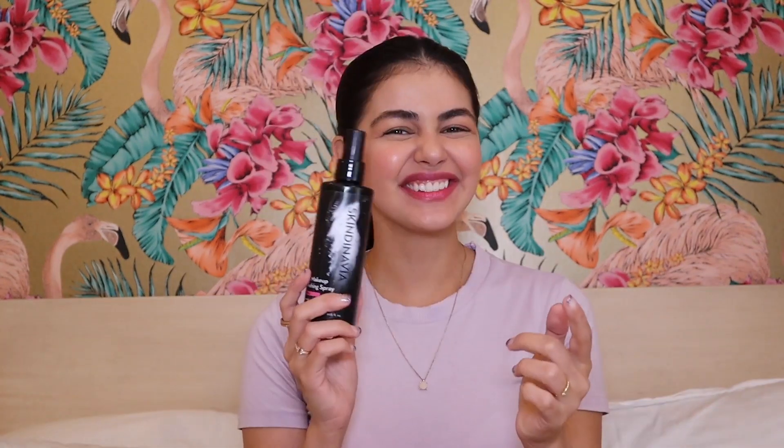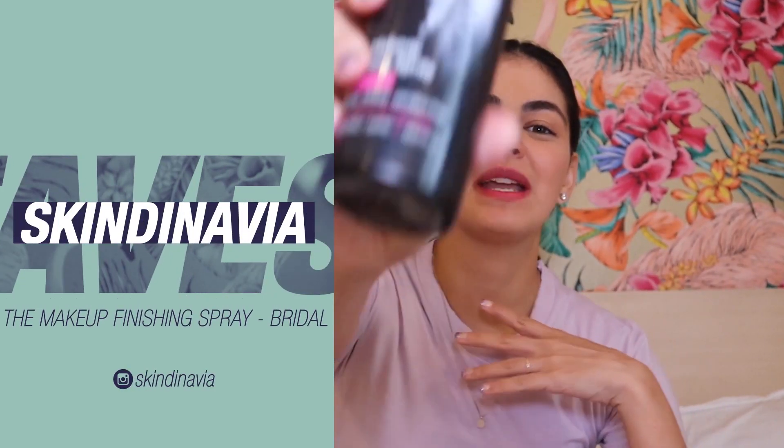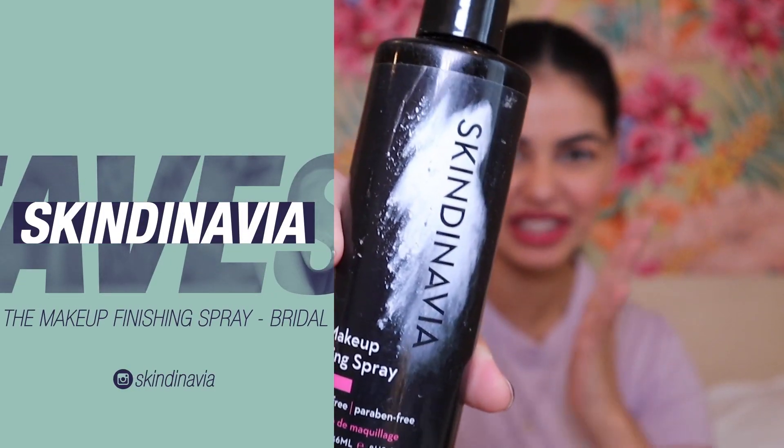Next up is the setting spray that I use — it blends your makeup well and makes sure your makeup is stable the whole day. This is the Skindinavia Bridal Setting Spray. You know how brides have to look good the whole day — from the wedding to the reception to the after party. This is a setting spray that's gonna keep your makeup intact. Recommended by my makeup artist.